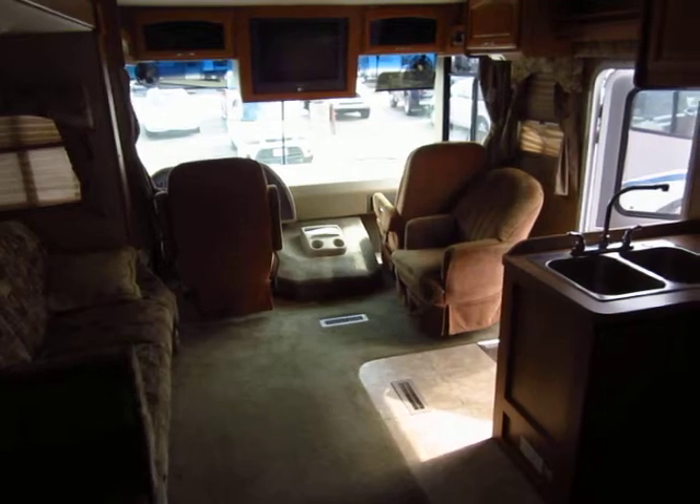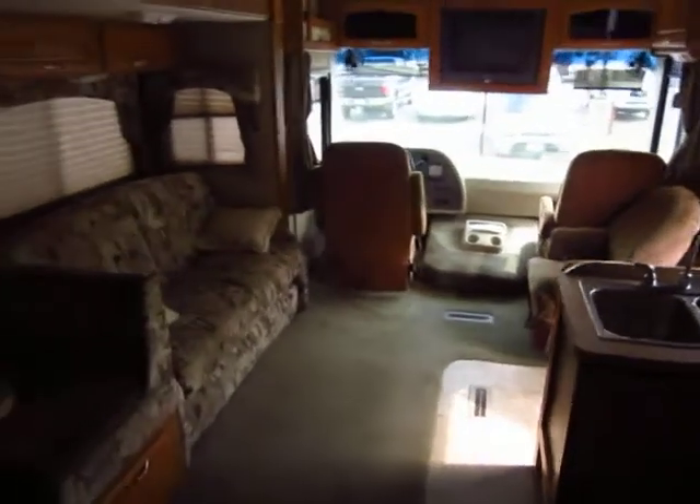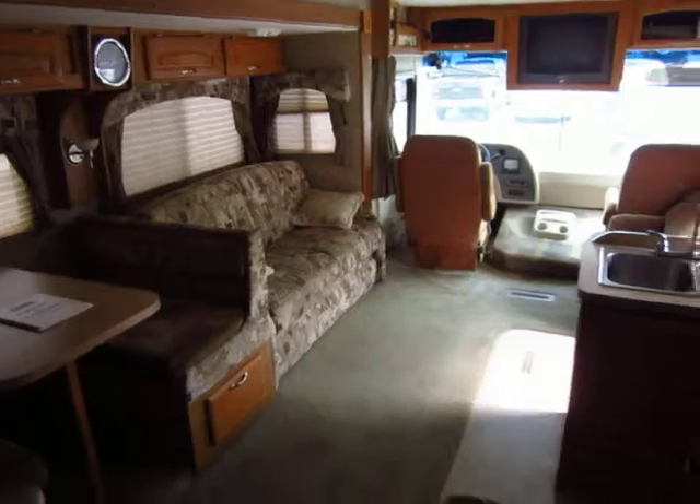Give us a call: 800-256-5196. Haylett RV of Coldwater, Michigan. Thank you, everybody — happy camping!